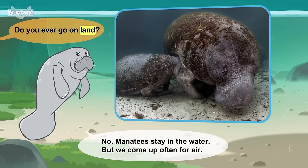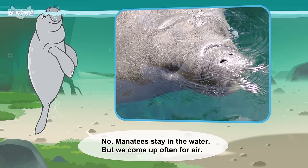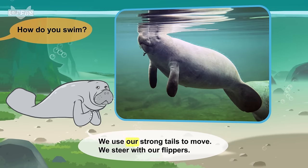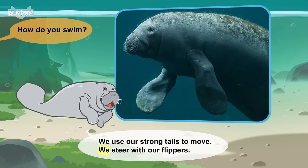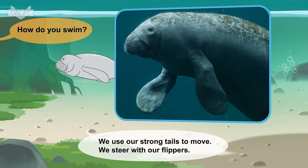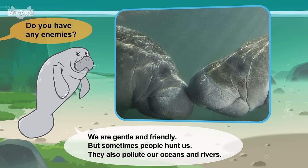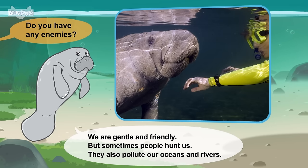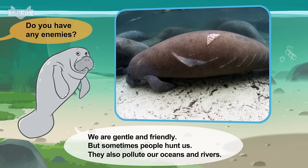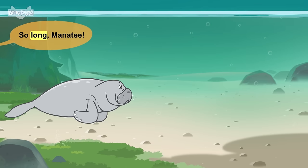Do you ever go on land? No. Manatees stay in the water, but we come up often for air. How do you swim? We use our strong tails to move. We steer with our flippers. Do you have any enemies? We are gentle and friendly, but sometimes people hunt us. They also pollute our oceans and rivers. It's time for another swim. Goodbye. So long, manatee.